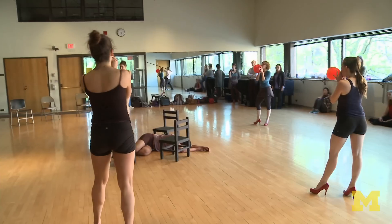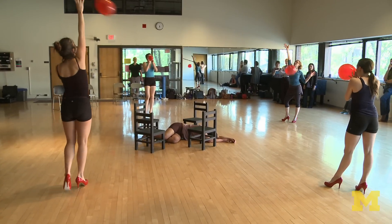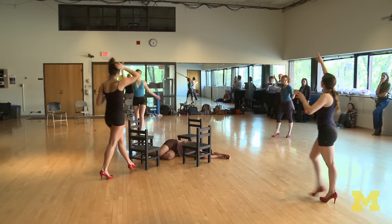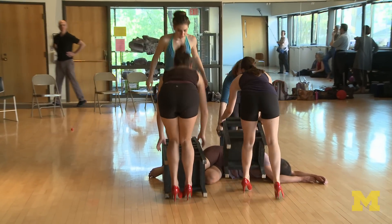I choreographed the movement for the dancers. A red flag went up and I thought, no, I don't want to choreograph some illustrations of a process. I don't want to mimic. I don't want to be expected to have dancers mimicking what cells do. I want to have poetic license.